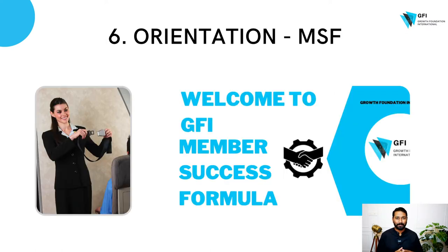The sixth one is orientation. Even on a one-hour flight journey, people orient you about seat belts and all those things. Similarly, for GFI members, we have an amazing program called MSF — Member Success Formula. As a member, it shows you how to make the best and most out of your GFI membership, how to actively participate in chapters, how to use the mobile apps, tools, templates, and how to search the templates available for you.